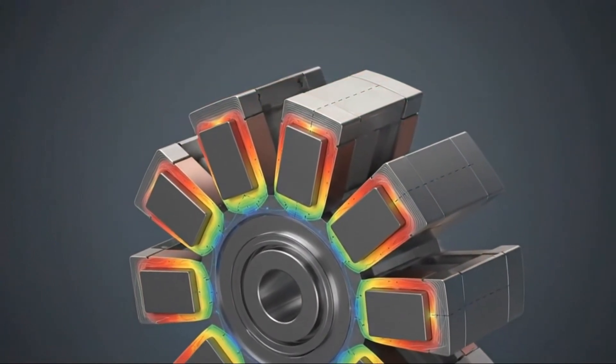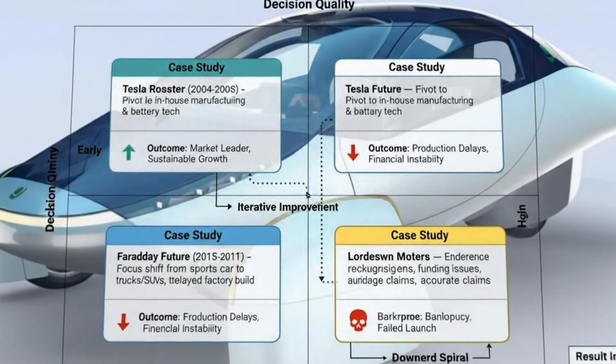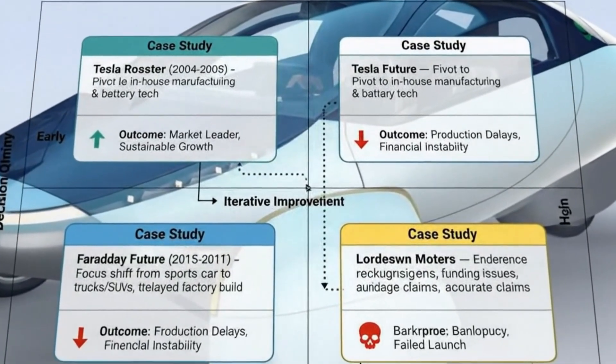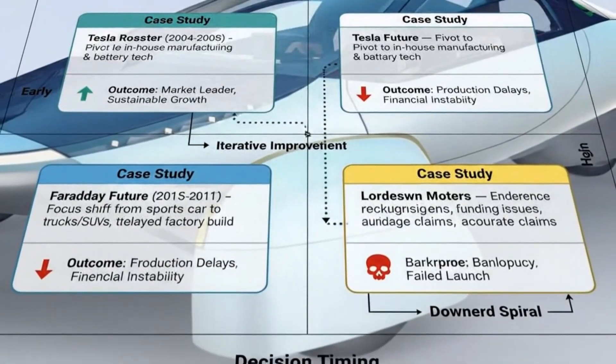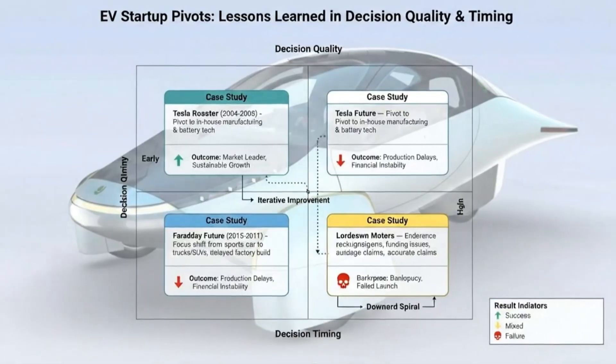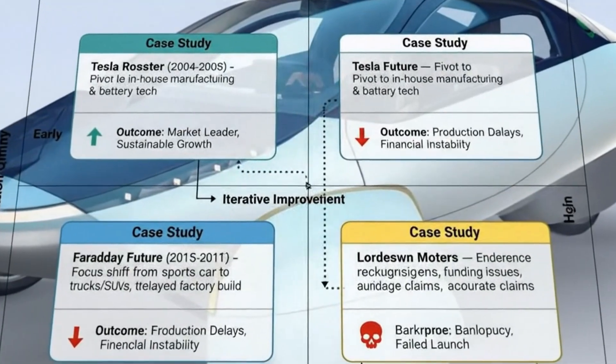Few people will think about what motor sits beneath the bodywork. But that motor will represent a choice — the choice to deliver reality instead of chasing perfection. And in the world of electric vehicles, that choice may be the most important innovation of all.